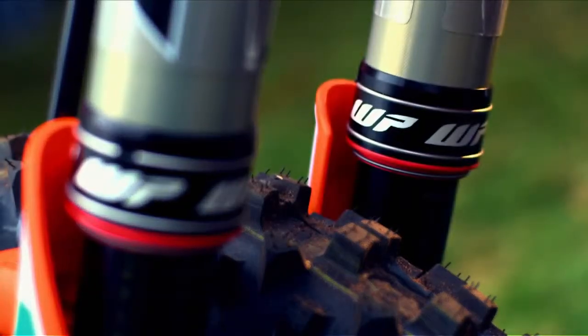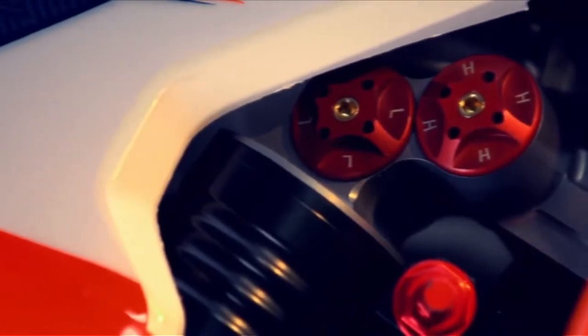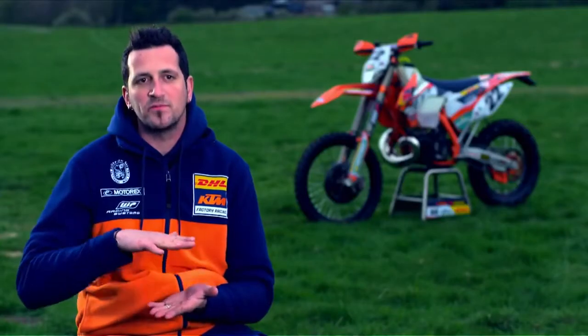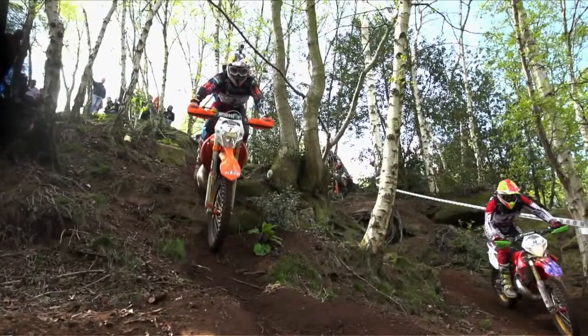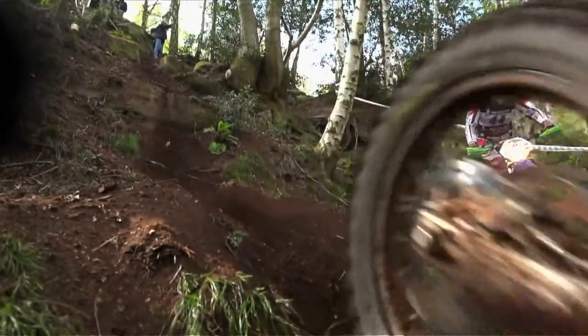On the front is the convalve system and on the rear is the tracks system, which has some springs inside. This means you always have the rear wheel close to the ground, and you get a lot of traction with this system.